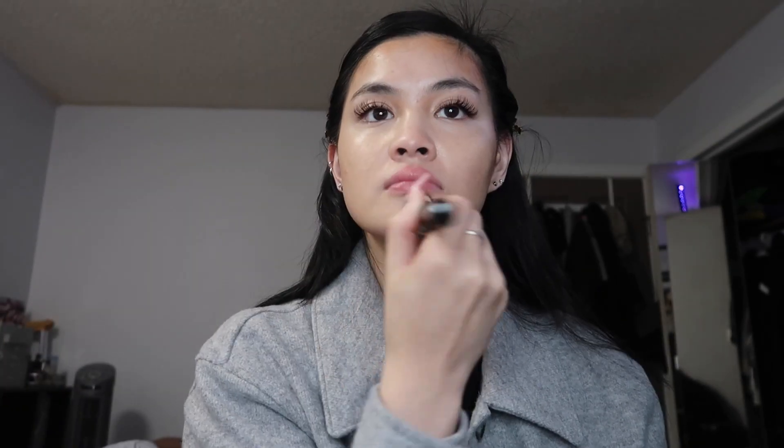For foundation I am using the NARS Light Reflecting Foundation — I'll put the shade right here on screen. Since the concealer has already concealed most of the spots on my face, I just take a little bit of foundation — literally just one pump. I put it on and use the same brush I use for concealer and just stipple it on my face.